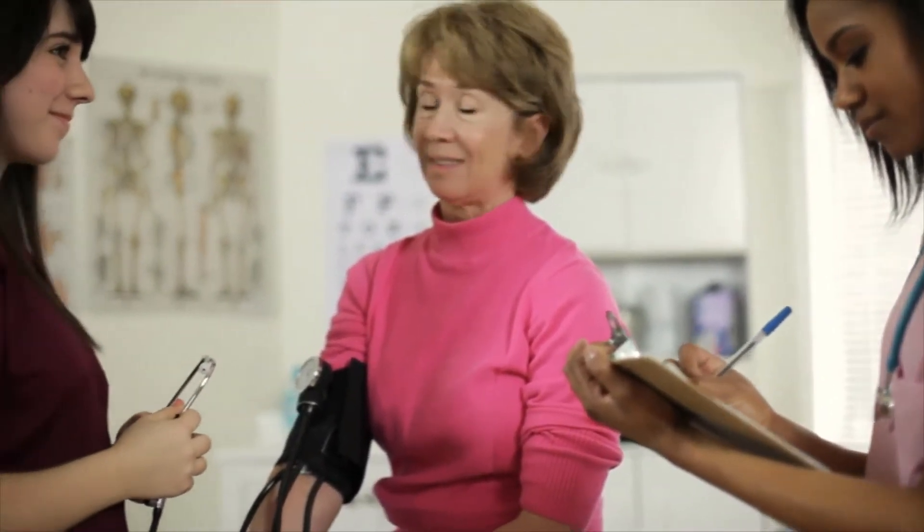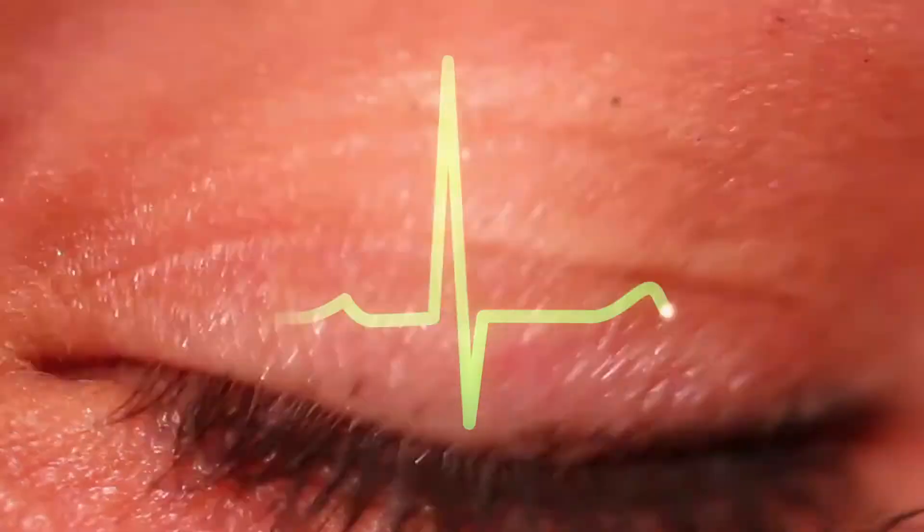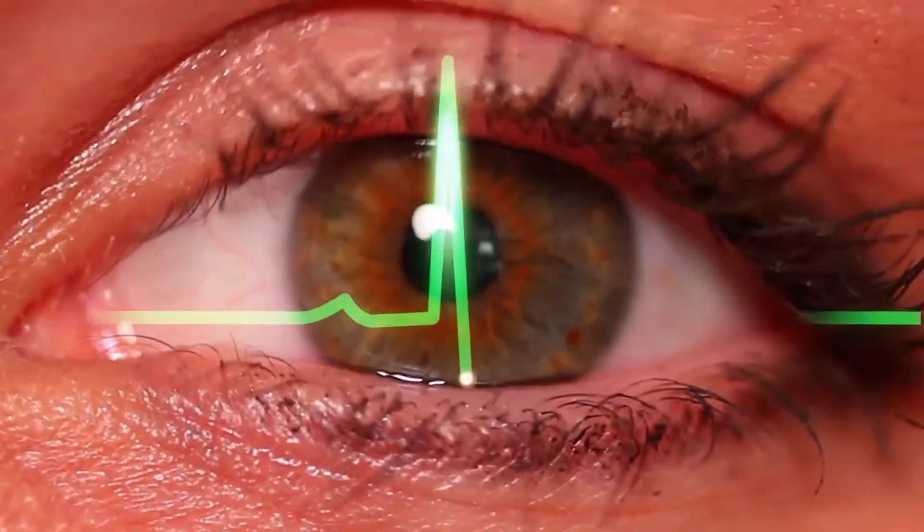Blood thinners, or anticoagulants, are one of the most common ways to prevent blood clots. These medications help thin the blood and prevent it from thickening. Aspirin is one of the most common blood thinners, and it is usually taken in small doses. Prescription blood thinners are also available.